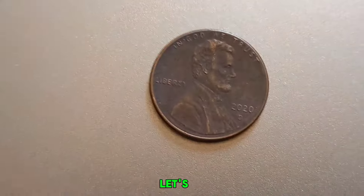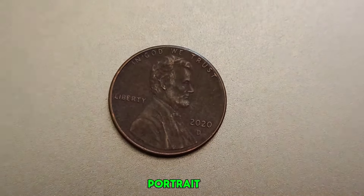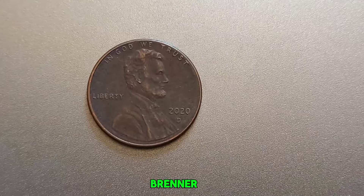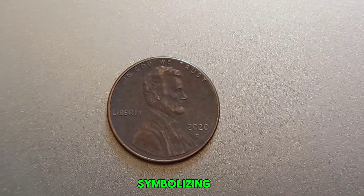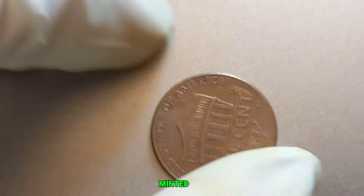Let's talk about the basics. The 2020 Lincoln penny features the iconic portrait of Abraham Lincoln on the obverse, designed by Victor David Brenner. On the reverse, we have the Union Shield, symbolizing Lincoln's preservation of the United States as a single country. The D-Mint Mark indicates that it was minted in Denver. But what could possibly make this common penny worth millions?